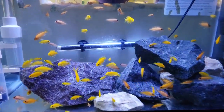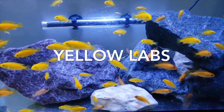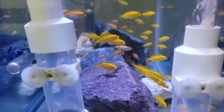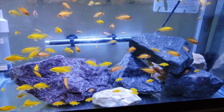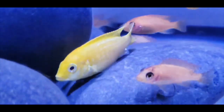All right so these are some yellow labs. This footage is courtesy of House of Cichlids. Thank you so much for the footage. As you can see super yellow fish. Definitely can't go wrong with a tank full of yellow labs. It's just really nice. Thanks again for the footage House of Cichlids.